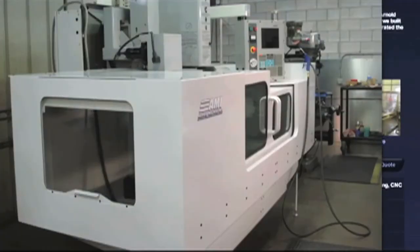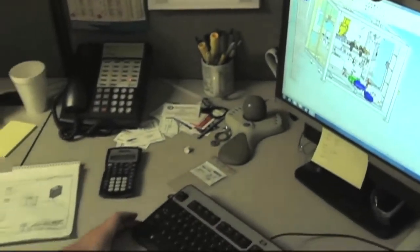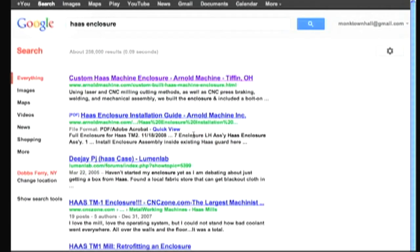And lo and behold, we've sold over seven units since the website launched. It was just amazing to us — we weren't expecting that at all. It was a welcome surprise and a good job for us. It just kind of shows the power of the portfolio pages. And now if you Google 'Haas enclosure,' we're number one.